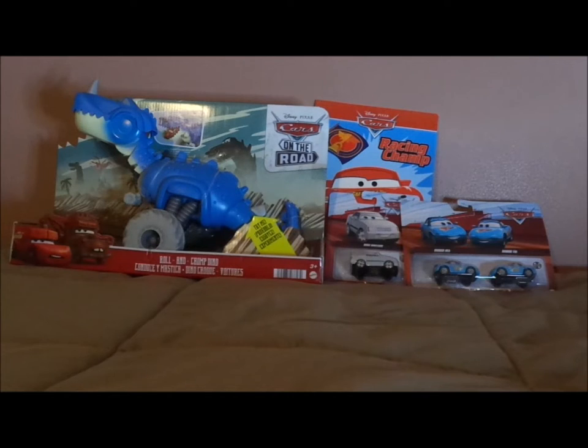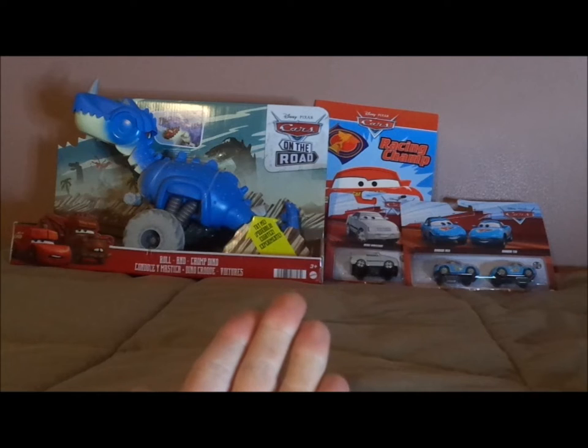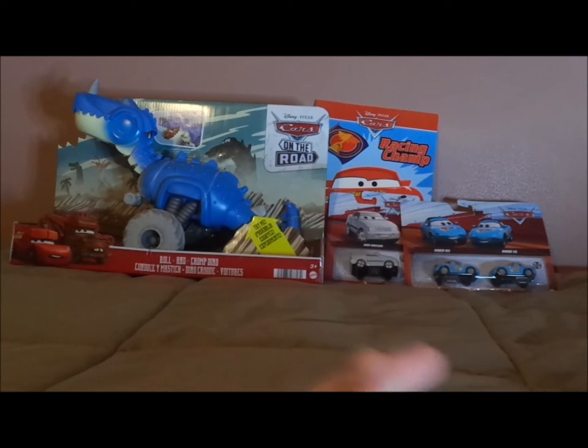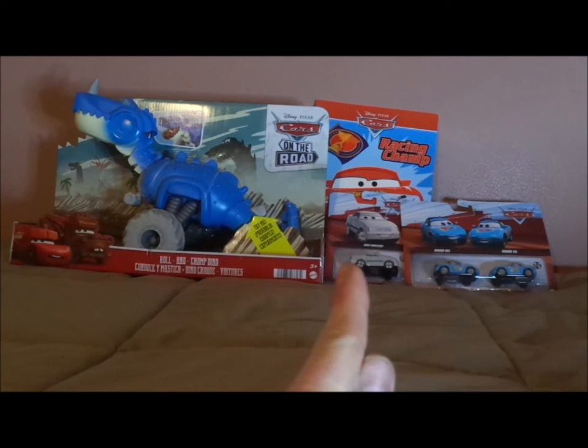This is all I have. I was hoping that there would be 12 Disney cars, but this wasn't many. Here I have the Roland Charm Dino, Derek Williams, and Dinoco Mia and Tia. Hopefully I'll start on episode 2.